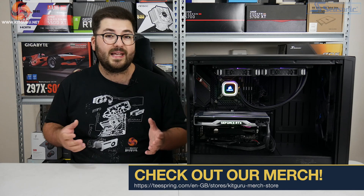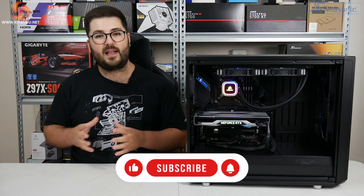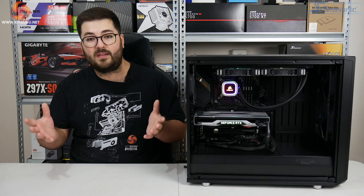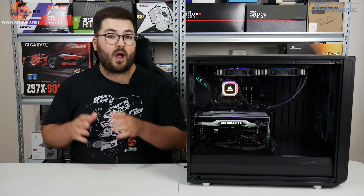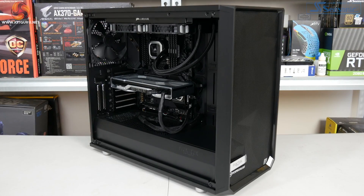Before we get into all the details and go over all the different parts and why we chose them, I really do want to hear from you guys about what games you want us to benchmark. If there's a particular game you want us to use in our upcoming GPU reviews, please let us know — if you want to tell me why you think that would be a good game to benchmark as well, just leave a comment down below.